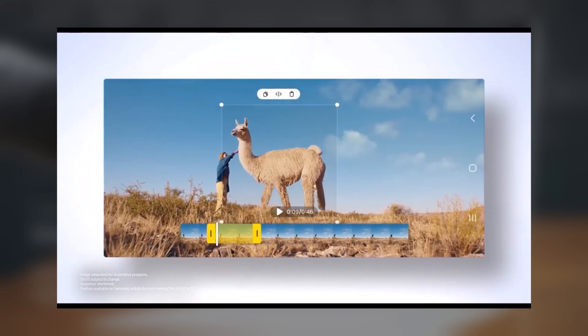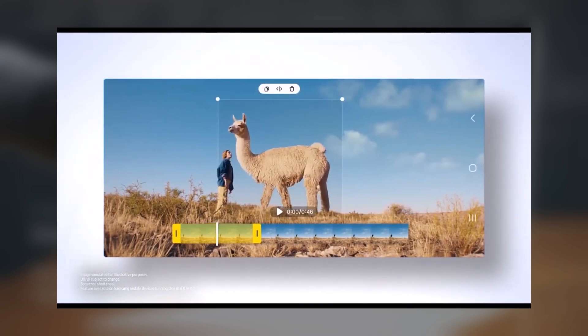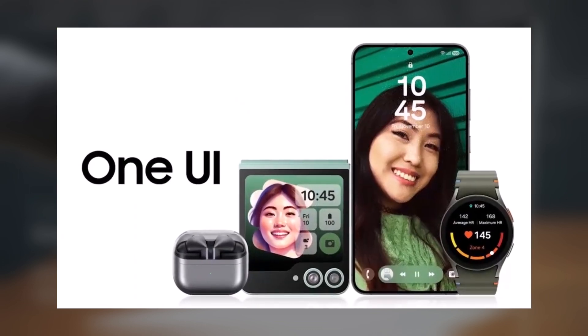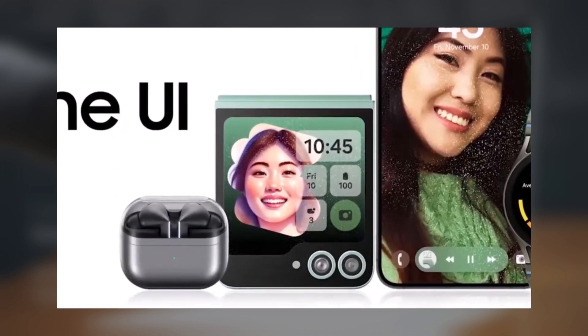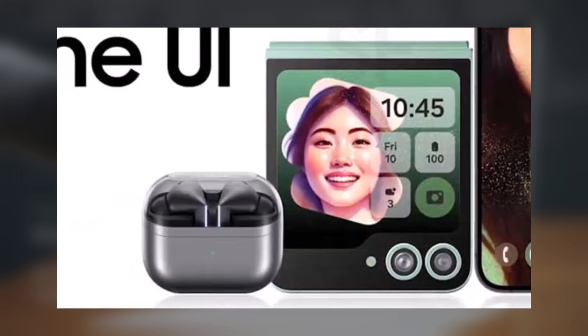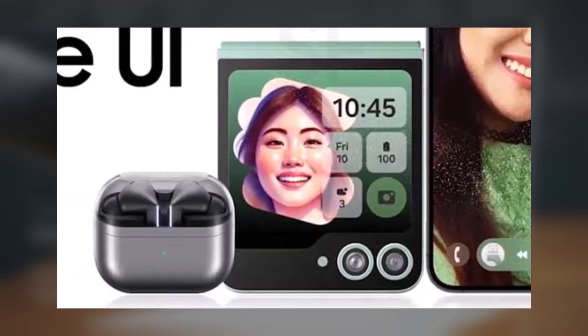This update promises to bring a new level of creativity and personalization to Galaxy users. One UI 7 introduces sleek, dynamic widgets designed to optimize across various screen types. These widgets, previewed on the Galaxy Z Flip 6 home screen, adapt seamlessly to any display. The new shape and appearance give the home screen a clean and modern look.